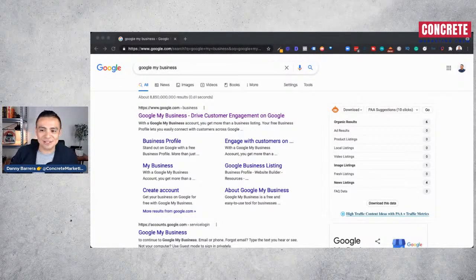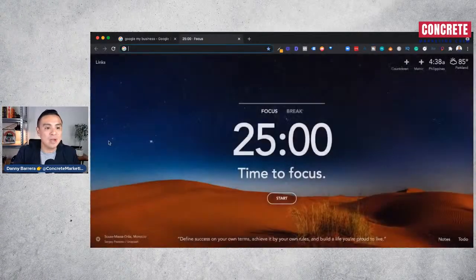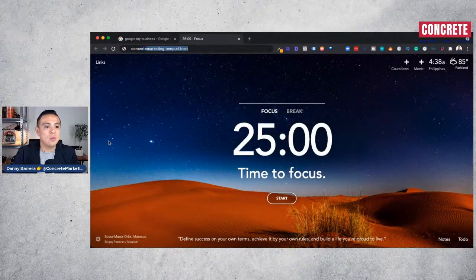Welcome to today's episode of the Concrete Success Podcast. If you're watching on YouTube, welcome aboard. My name is Danny Barrera, founder of Concrete Marketing Crew. We are a digital marketing agency specialized in helping concrete contractors and decorative concrete contractors land more projects online, blow up their online presence, and get found online.